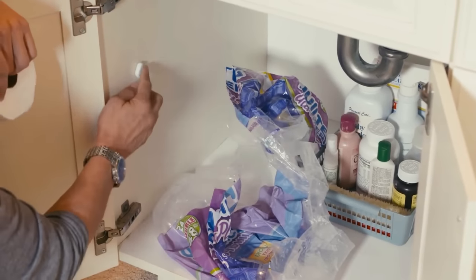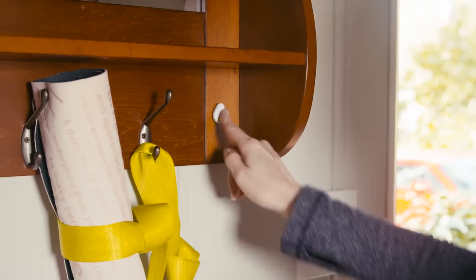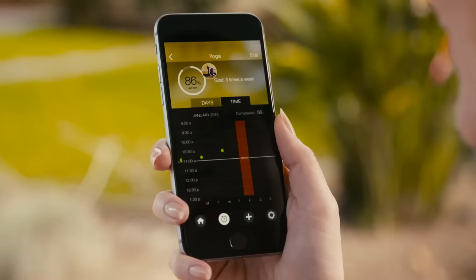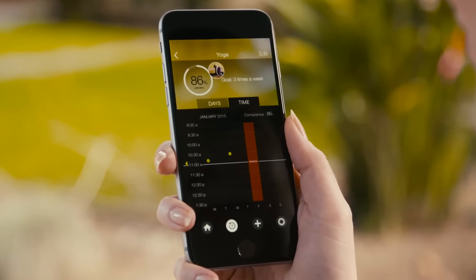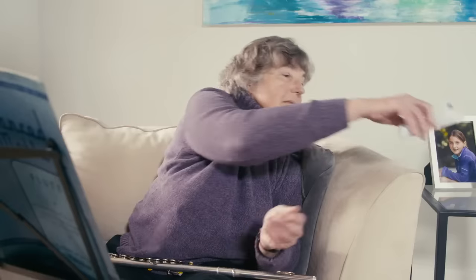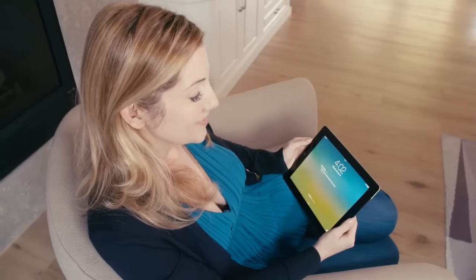Running low on supplies? Set up Droplet to trigger an online order. Tap Droplet every time you do an activity, then check in on your progress so you can reach your goals. With Droplet Smart Hub working in the background, every tap is captured and the system is always on. Set it up in your parents' home and it can send you notifications.